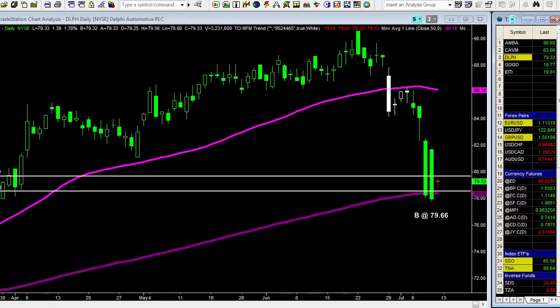Next one is DLPH. The upper white horizontal line represents the buy point, which is 79.66. Your initial stop loss is directly below the lower white horizontal line, which sits below the July 10th low. That is your R. Look at how far price pulled down from the highs — even halfway back puts you way up in here, which is probably four times your initial risk. That looks like a pretty good trade setup.